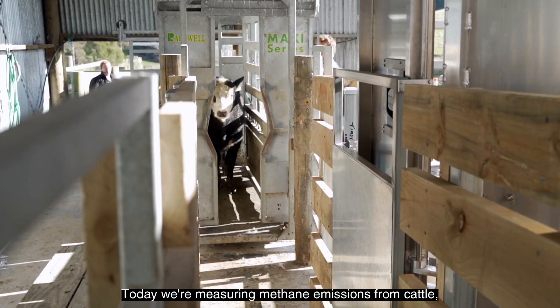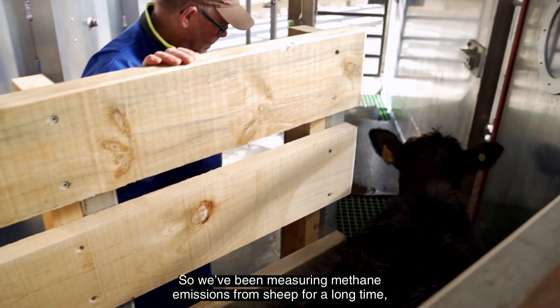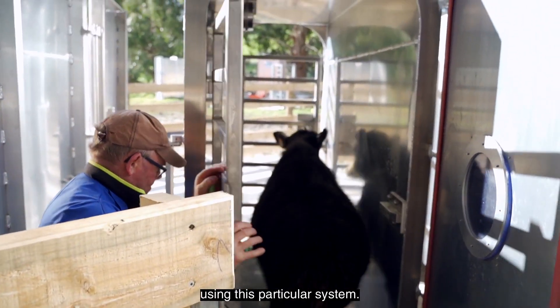Today we're measuring methane emissions from cattle. This is the first time using this system - we've been measuring methane emissions from sheep for a long time using this particular system.